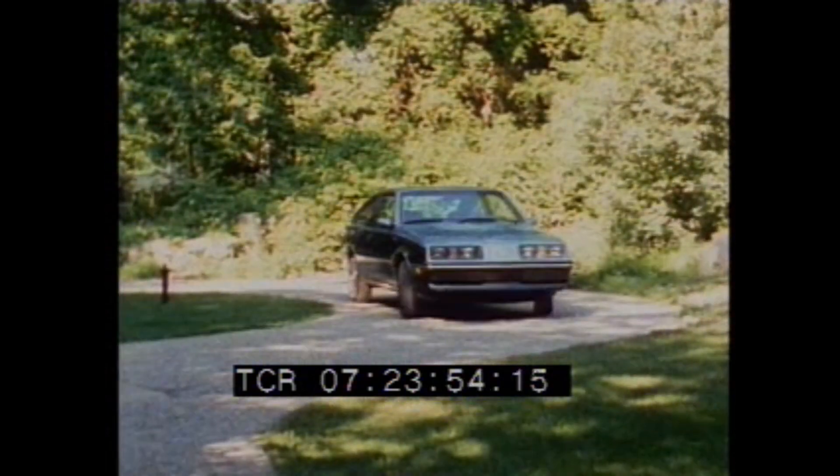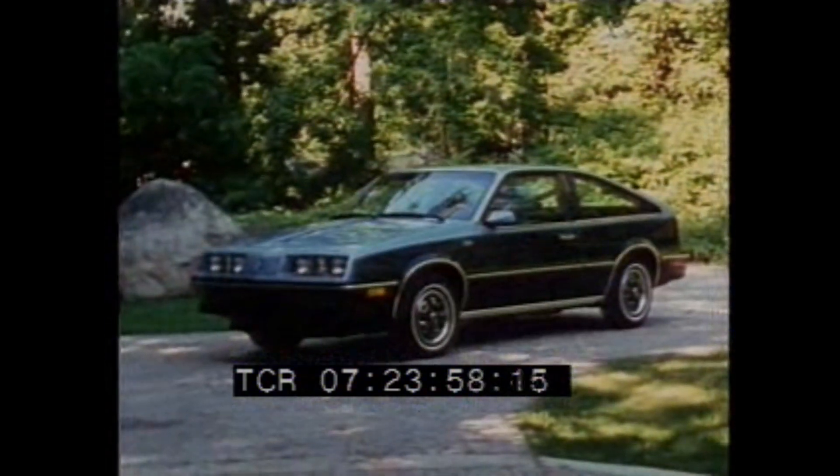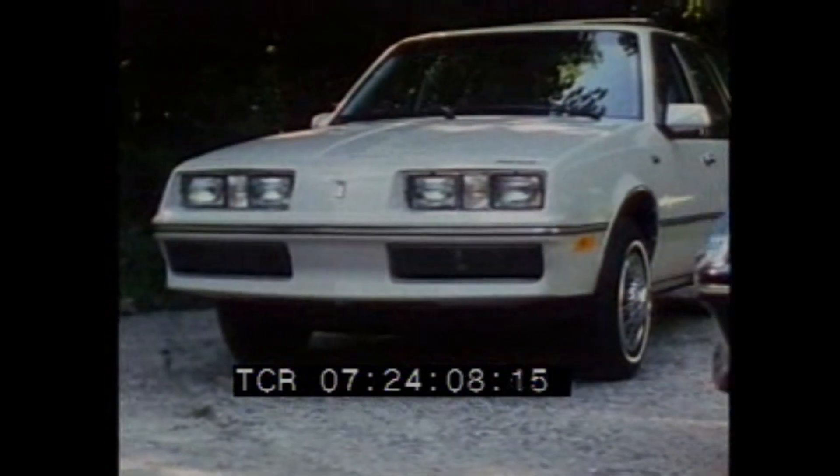Forenza — advanced technology in a sporty, fun-to-drive Oldsmobile. Forenza technology begins with aerodynamic styling. A low-profile front end, standard front air dam, and exclusive bumper design all contribute to fuel efficiency.